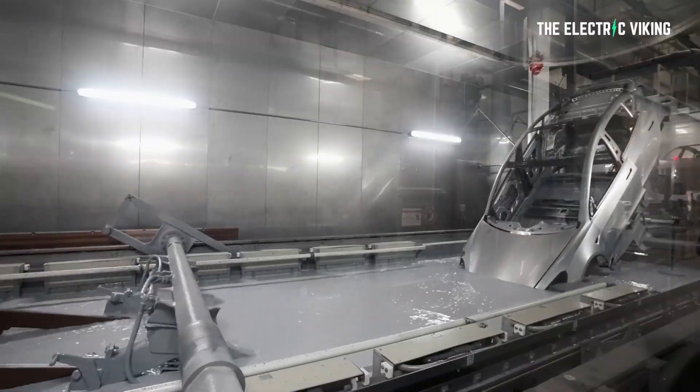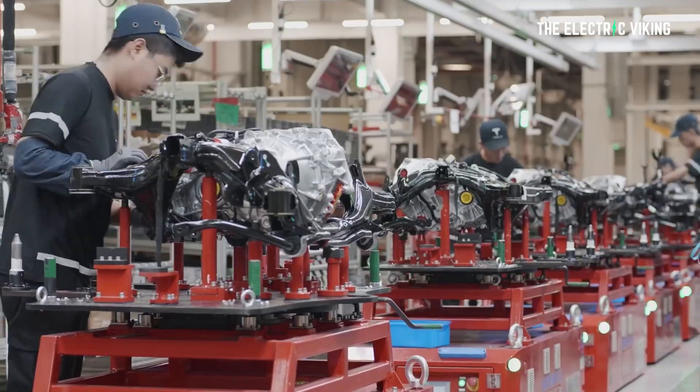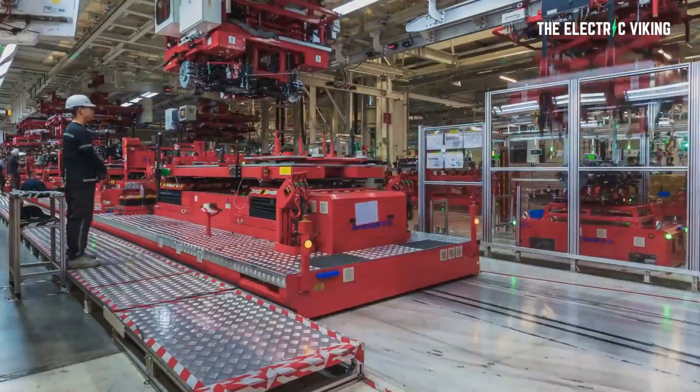It doesn't make sense that if they were produced somewhere else — say China or the United States — that they aren't being driven from the docks, where they clearly are not. They're being driven away from the factory. So clearly these vehicles were made at the factory in Berlin. You can actually recognize the Performance trim in several ways, although it is very subtle — one of those being red brake calipers, or a red line under the dual motor badge located on the vehicle's trunk.